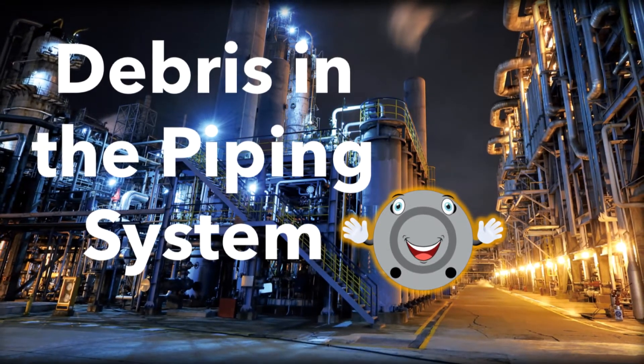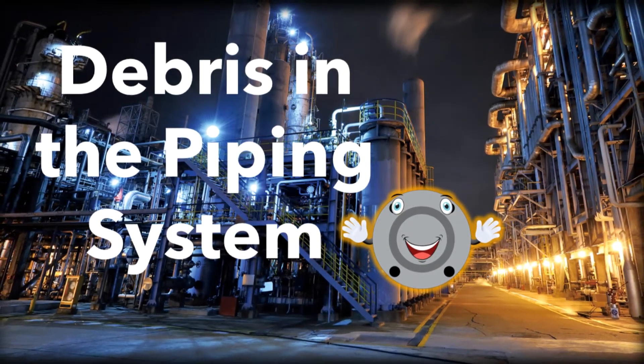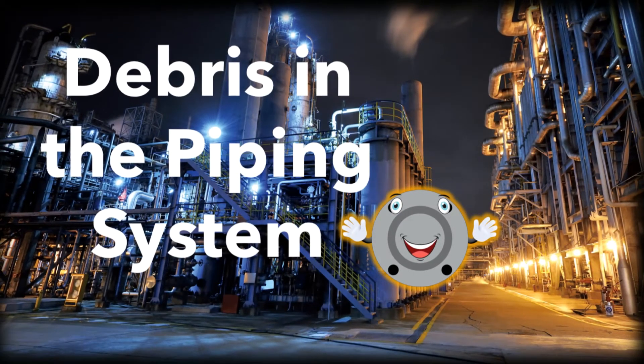Hi guys, my name is Whitney and this is video number five of our series discussing the importance and techniques of piping system protection and preservation.